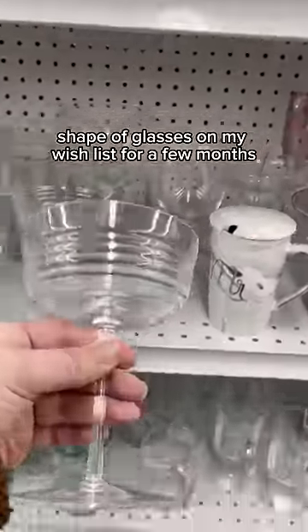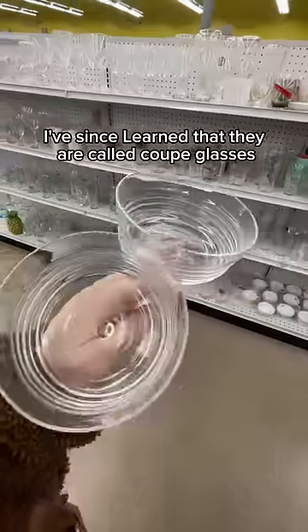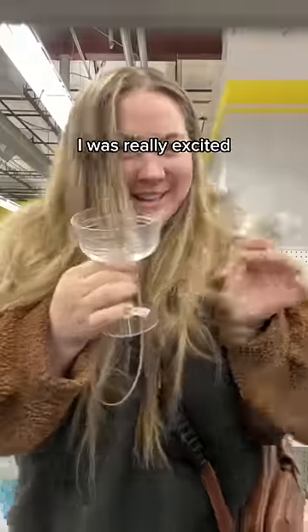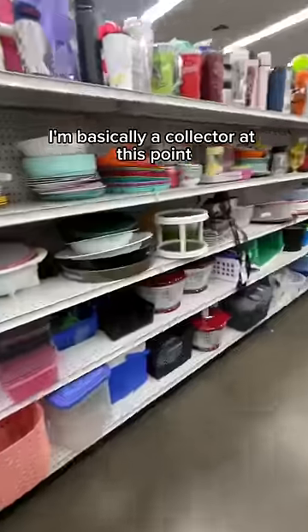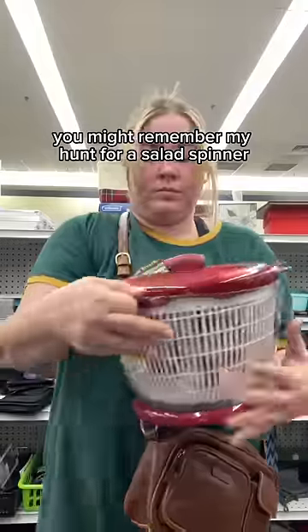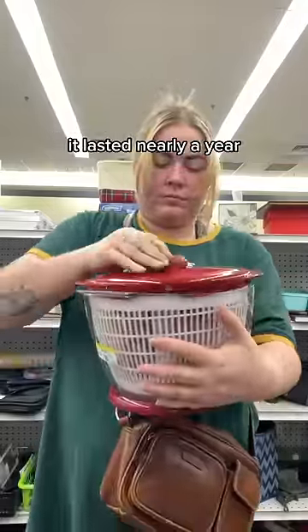I've had this specific shape of glasses on my wish list for a few months — I've since learned that they are called coupe glasses — so when I found these I was really excited. I buy tiffins every time I see them at the thrift store; I'm basically a collector at this point.